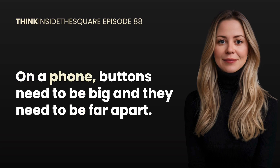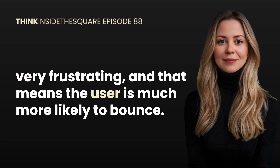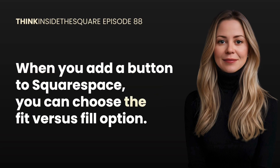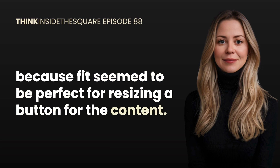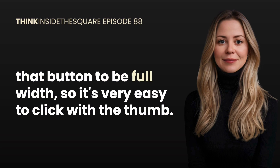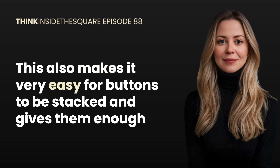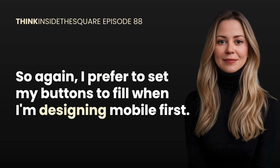Next, let's talk about buttons. On a phone, buttons need to be big and far apart — people are using their thumbs, not a cursor. If buttons or links are too close together or too small, it's very frustrating and users are much more likely to bounce. When you add a button in Squarespace you can choose fit versus fill. Fill is the much better choice: when set to fill, the button will fill the entire space of the content block, meaning on a mobile device you can stretch it to full width — very easy to tap with a thumb. It also gives buttons enough padding to separate the edge from the text inside. I prefer to set buttons to fill when designing mobile first.